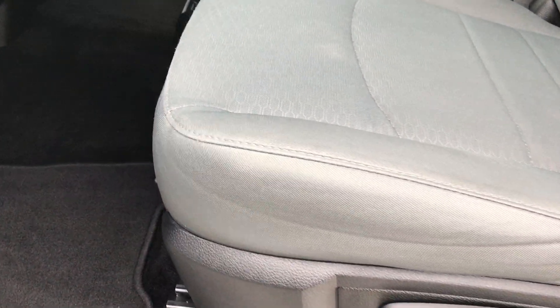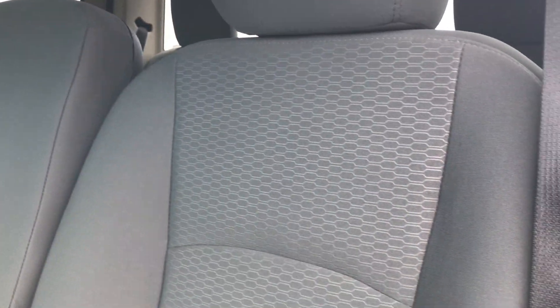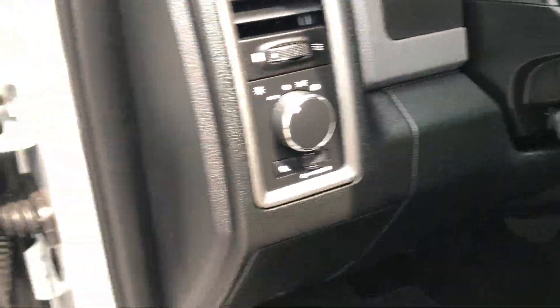Inside, the Tradesman package gives you the gray cloth interior. There are no rips or tears on any of these seats. This truck has never been smoked in and has a very clean-smelling inside. It has factory floor mats, carpeting is clean underneath. It has auto headlamps, power windows, and power locks.